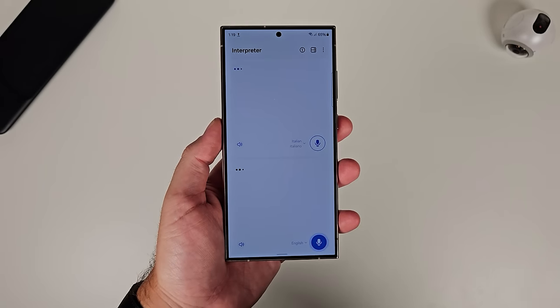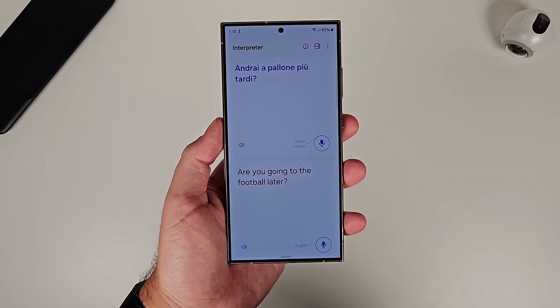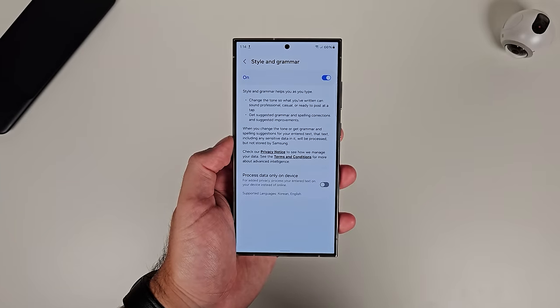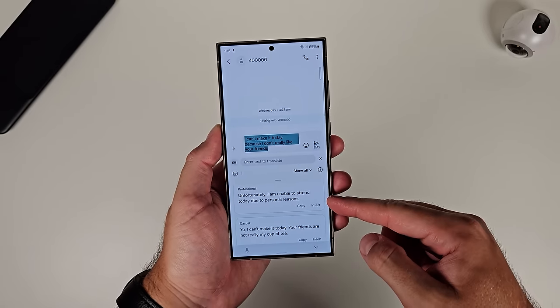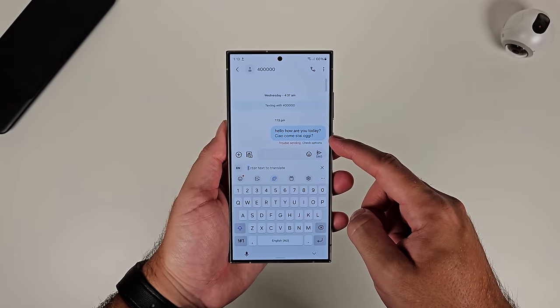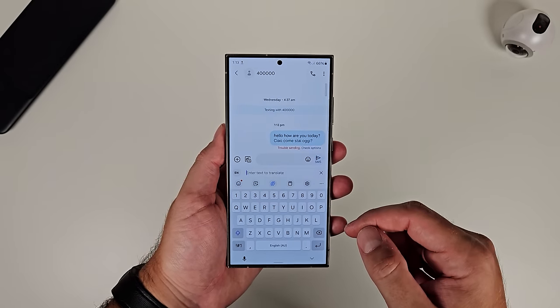Number seven — closely aligned with that — is the translation features. Samsung built a translation app that uses on-device AI, though that may be a gray area as to whether it's coming to the Galaxy S23 series. But what you can probably expect is the ability, using the Samsung Keyboard, to use Chat Assist, where it reads your text and gives you different contexts you can apply to the message — whether you want to make it more casual, more professional, or add some emojis. This contextualized keyboard will read what you've written and give you the option to reformat it. Translation is also built in, so if you're conversing with someone in a different language, you can translate the message in real time as you type, rather than needing to copy and paste.